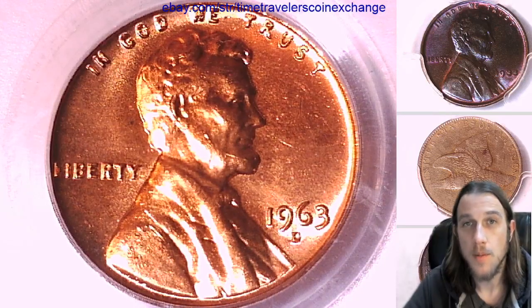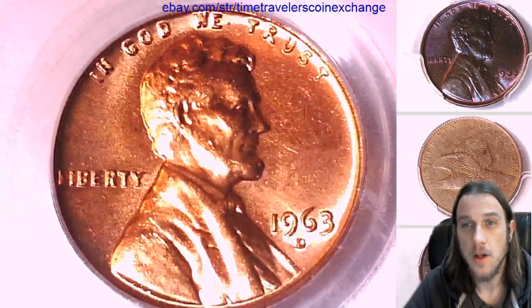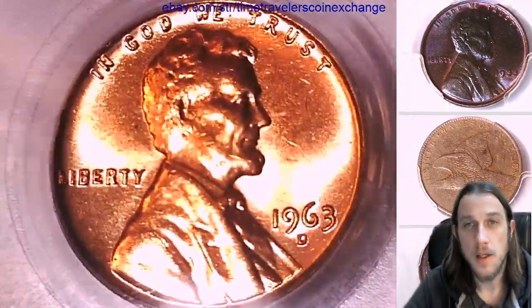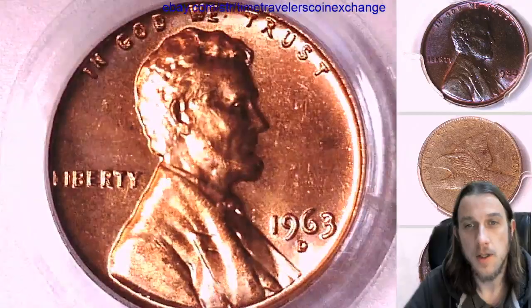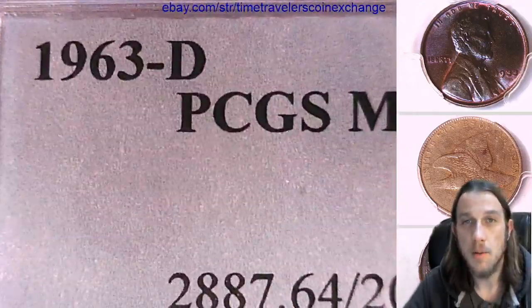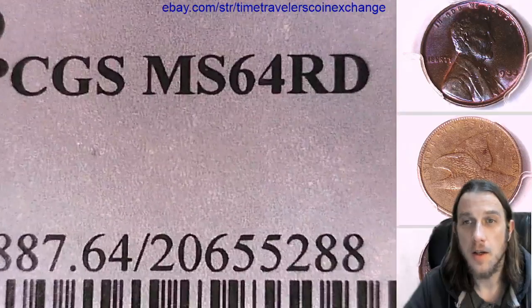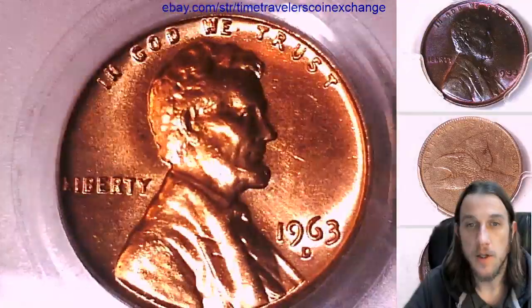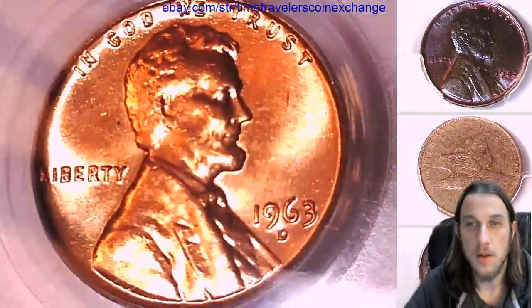Hello again, everyone, and welcome to Time Traveler's Coin Exchange. The next coin we're going to look at is a 1963 D Lincoln Memorial cent. It's a business strike coin from the Denver Mint. This one has been graded by PCGS and they graded it Mint State 64 Red. We'll take a look at the front of the coin and then we'll take a look at the reverse.